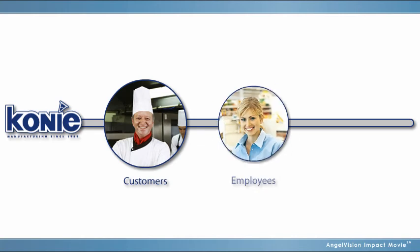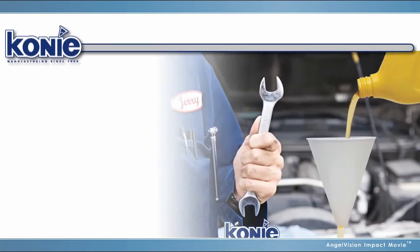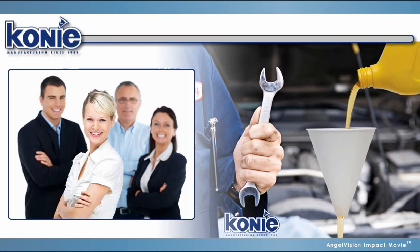And, since we're a family-owned company, we care for our customers, employees, and communities, which adds that personal touch and makes us more fun to do business with.